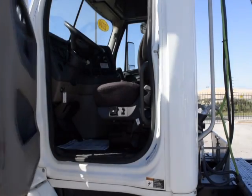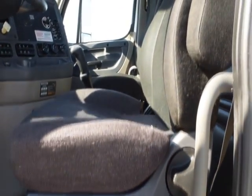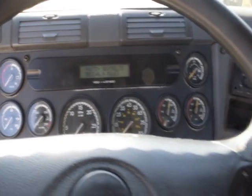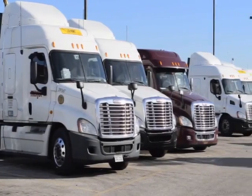The interior is loaded up with extras: an air ride driver seat for ultimate comfort on the long haul, power windows and mirrors, AM-FM CD player, tilt telescoping steering, and a rear differential lock.